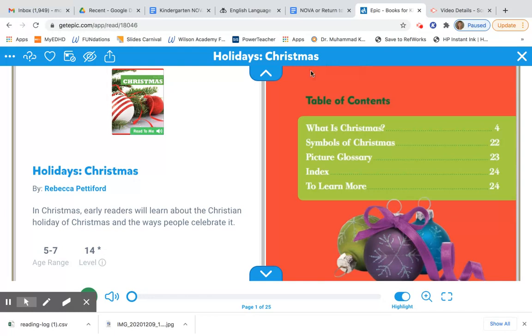This is called a table of contents and it tells us what we're going to learn about in a real non-fiction book. This says 'What is Christmas' and also 'Symbols of Christmas.' Symbols are something that represent something else. Remember when we learned about the United States of America, we learned about symbols like the bald eagle and the Statue of Liberty. So in this book, we're going to learn about symbols of Christmas.